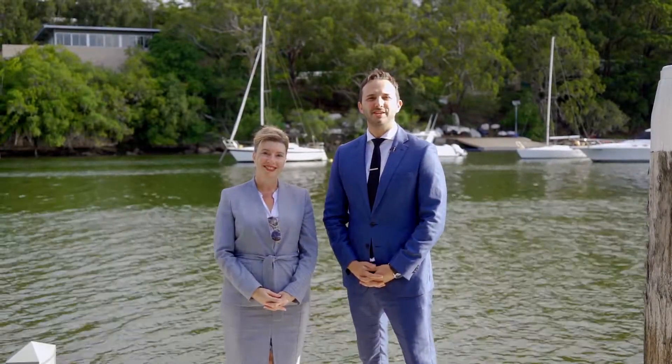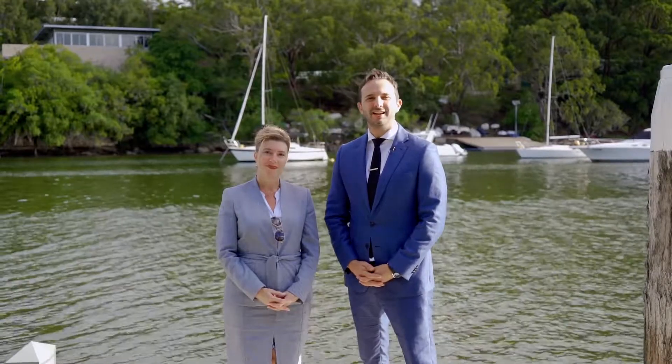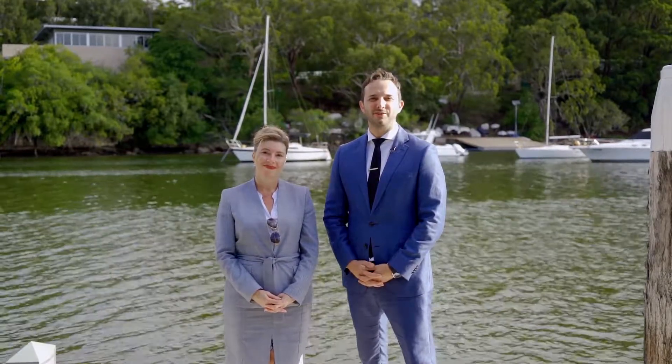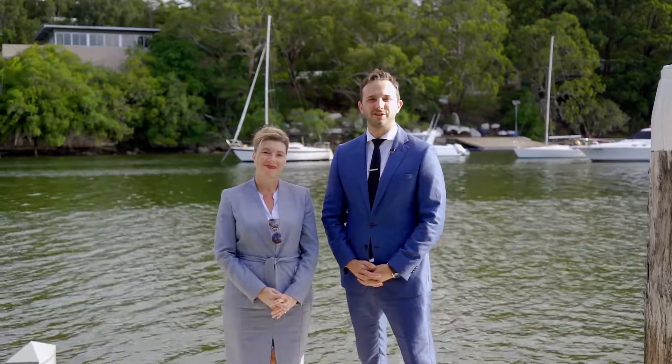Hi guys, Robert Bagala here from First National Real Estate, and this is Paula. Today we're coming to you from number 13 Euthela Avenue in Hunters Hill — a fabulous waterfront we can't wait to show you.